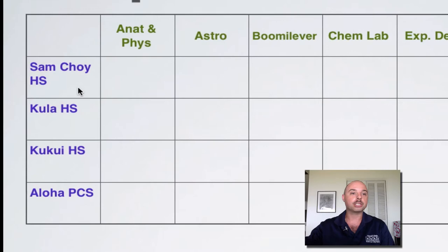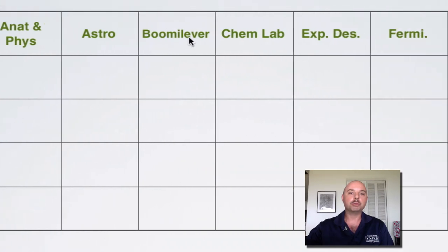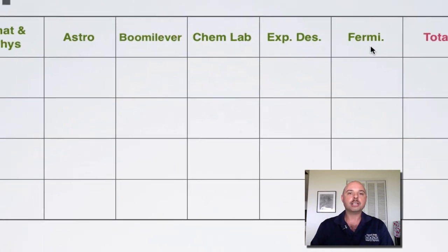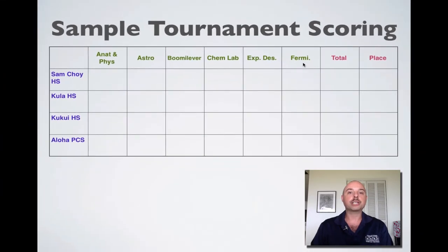We have four high schools in this particular tournament: Sam Choi High School, Kula High School, Kukui High School, and Aloha PCS. And they're going to compete in six different events: Anatomy and Physiology, Astronomy, Booma Lever, Chem Lab, Experimental Design, and Fermi Questions. For most of these events, the structure, the challenge, and the rubrics are created by the judges.